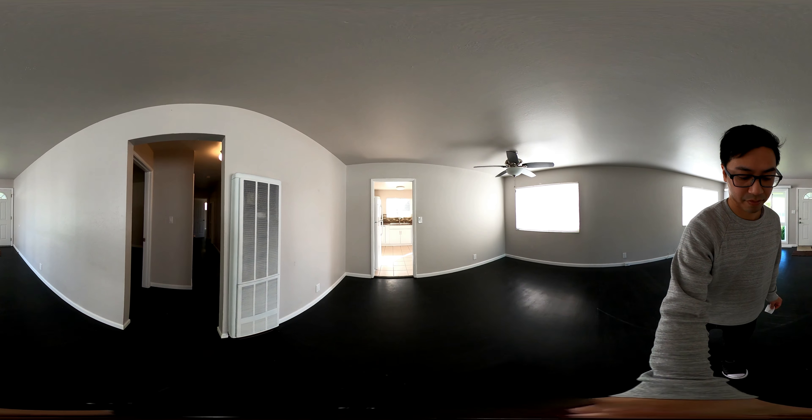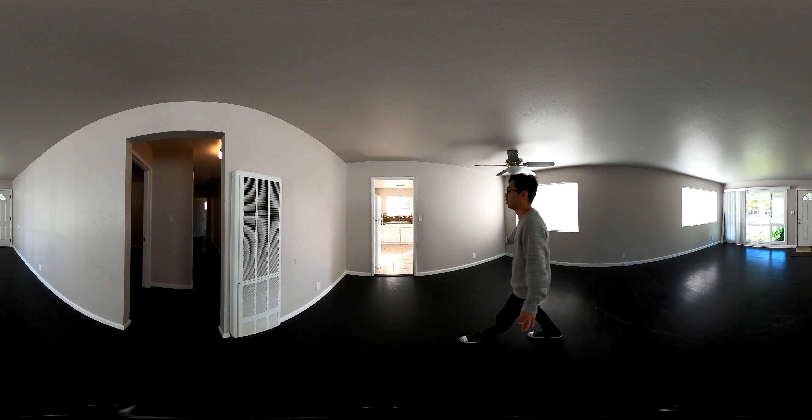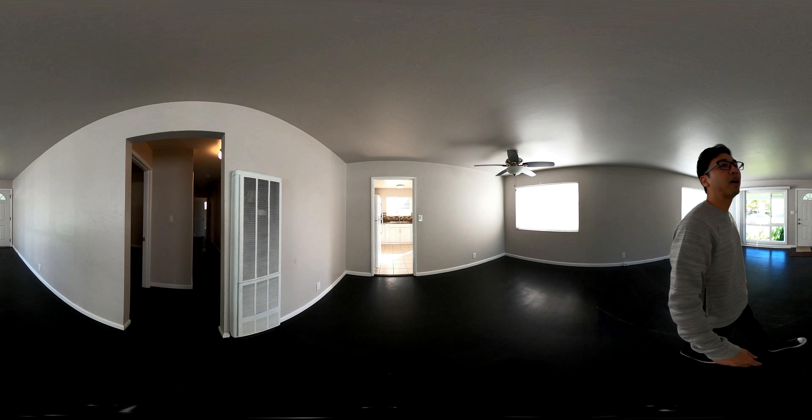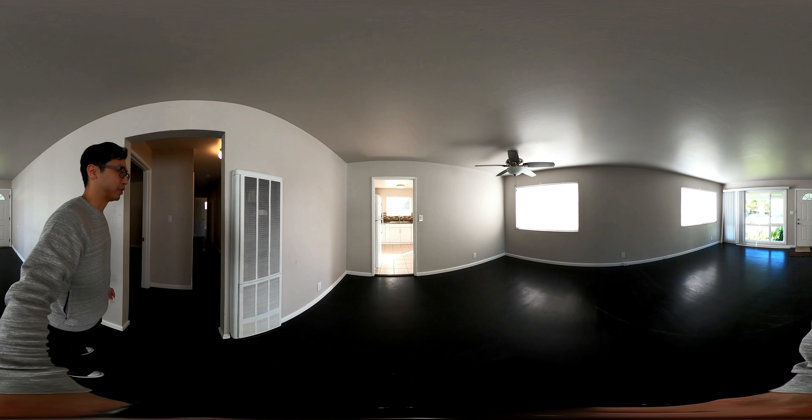Dining room, bedrooms to the left, and then kitchen and yard in the back. Come on with me to the left — we'll check out the bedrooms first.